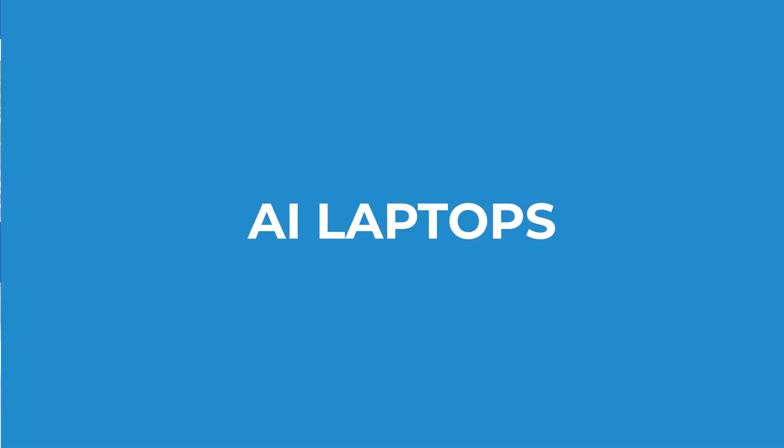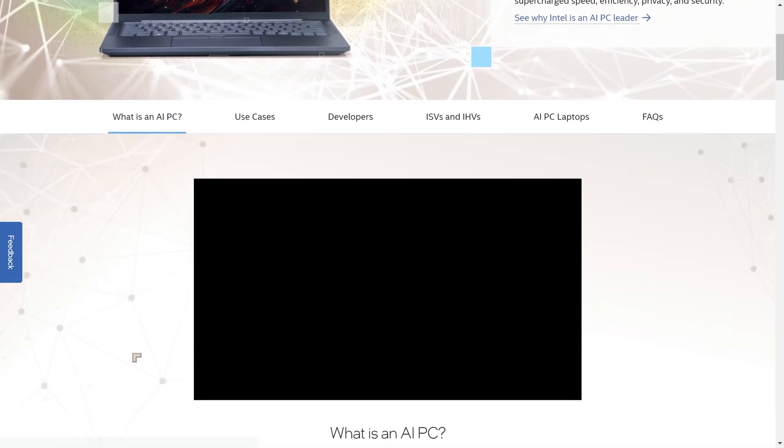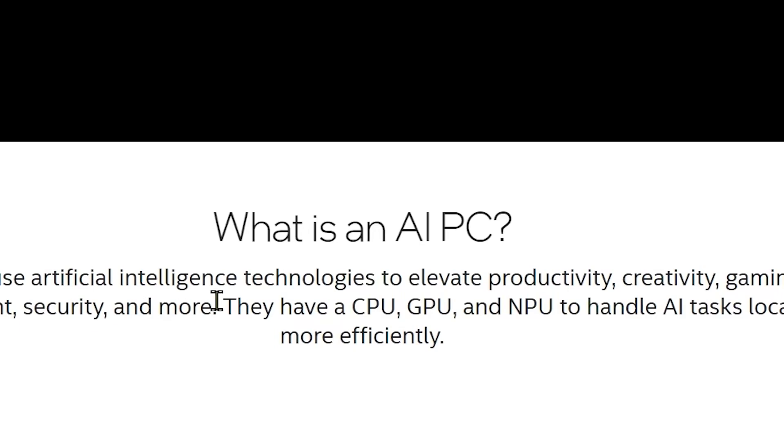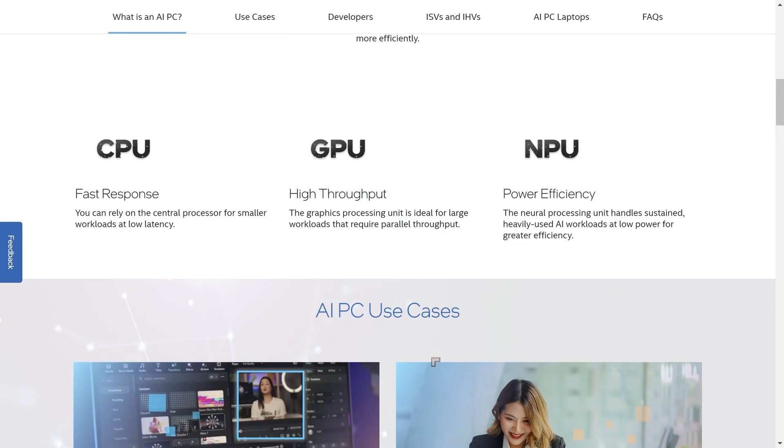In this video, I'll make some recommendations for a good AI PC. According to Intel, an AI PC is a PC that has a number of attributes. One of these is that it needs to have a CPU, a GPU, and an NPU. The CPU and GPU are the traditional powerhouses within the computer — the CPU handles fast response and the GPU handles high output. The NPU is something new: it's a power-efficient mechanism for processing artificial intelligence, known as a neural processing unit, and these are beginning to appear on the Windows platform.